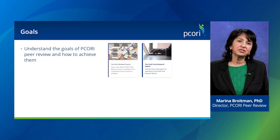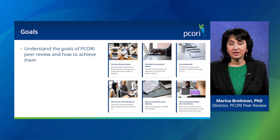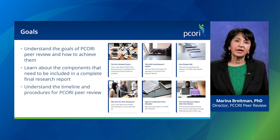In this video, I'll share why PCORI has a peer review process and its purpose. I will describe the structure of the final research report that you must submit for peer review. I will also explain what to expect when you enter the peer review stage of your project.